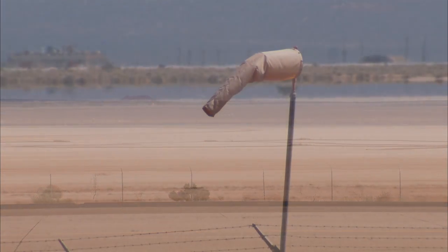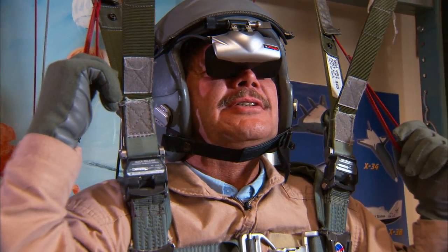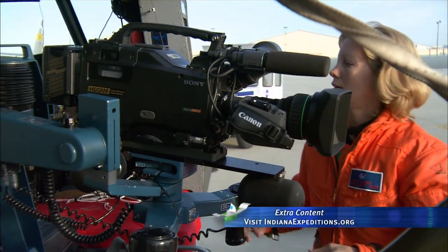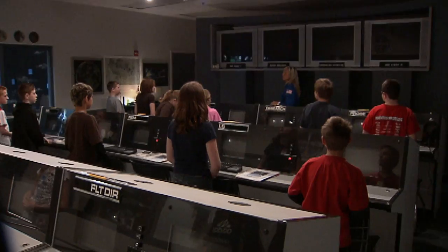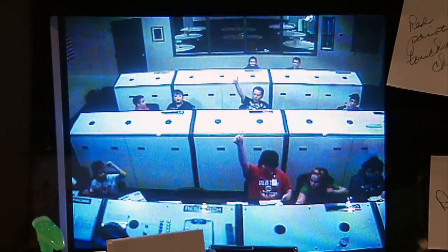Scientists at Dryden work to solve problems associated with NASA missions. But everyone that does this for a living today started out by daydreaming about it when they were in school. Kids can get a taste of what it's like to work on a NASA shuttle mission at Challenger Centers across the country. Three of them are in Indiana.